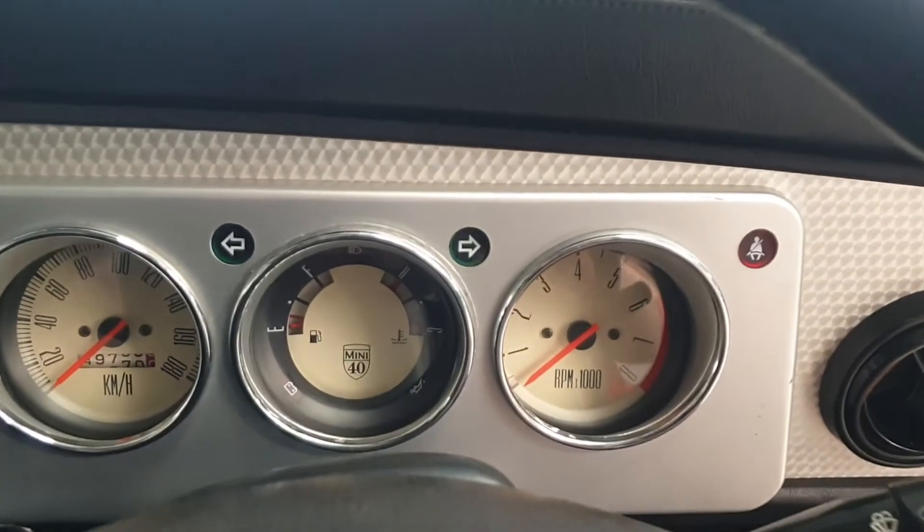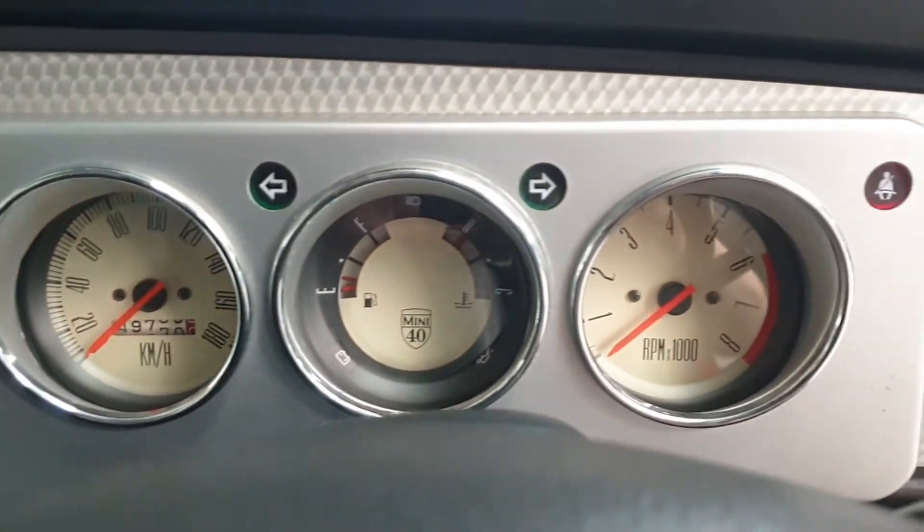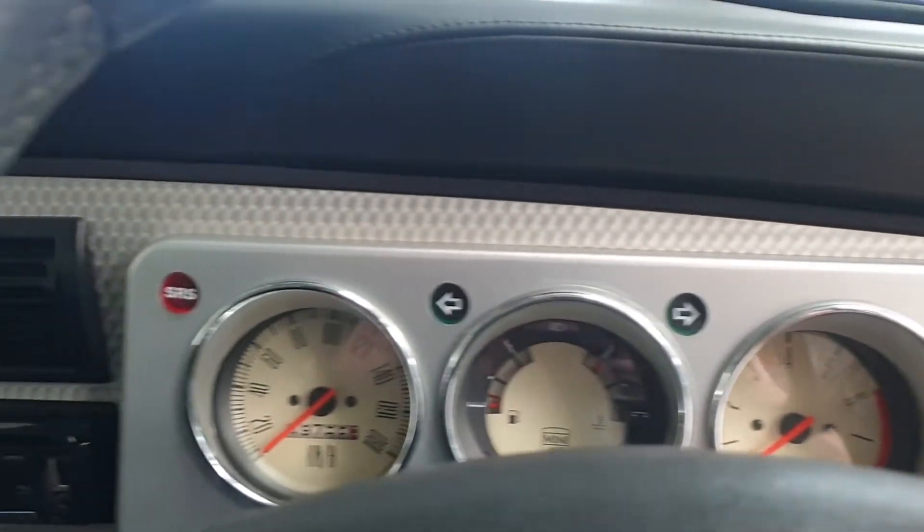It has a three-dialled dashboard with a pinnacle specific to the 40th anniversary, and a 40th anniversary specific dashboard.